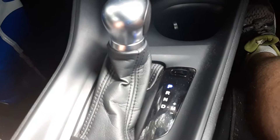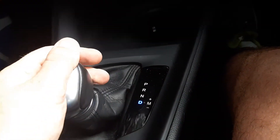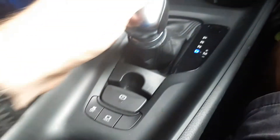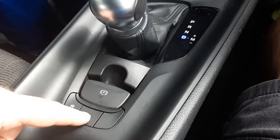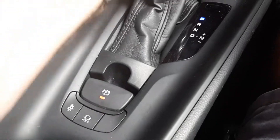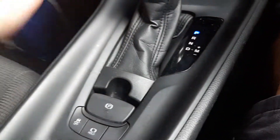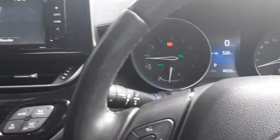Down here we've got the gear selector — PRND — and you can move it over to manual. This has a park brake. It's also got a hold button, and it's actually pretty cool because your brake lights stay on, and it automatically engages the park brake for you. If I put it into drive it'll go; if I put it back into park and take my foot off the brake, it'll engage. It's a pretty nifty little car — it's got a lot of interesting features.